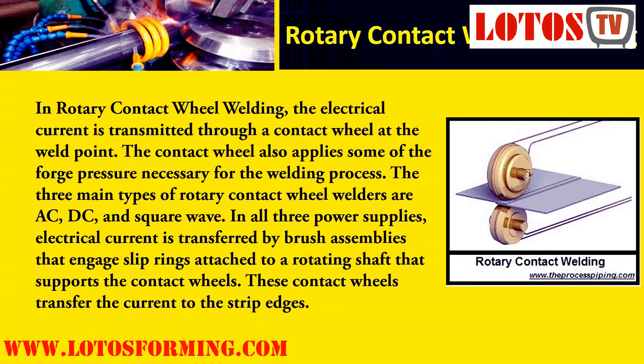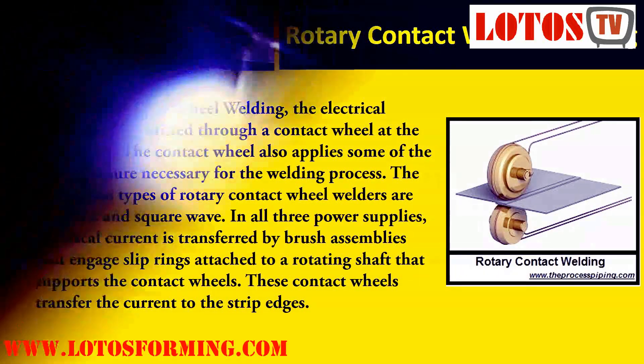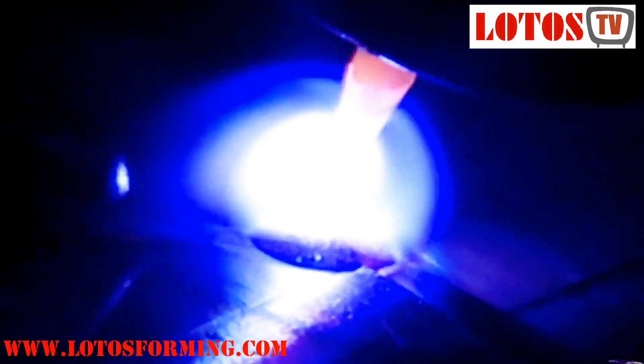In rotary contact wheel welding, the electrical current is transmitted through a contact wheel at the weld point. The contact wheel also applies some of the forge pressure necessary for the welding process. The three main types of rotary contact wheel welders are AC, DC, and square wave. In all three power supplies, electrical current is transferred by brush assemblies that engage slip rings attached to a rotating shaft that supports the contact wheels, which transfer the current to the strip edges.